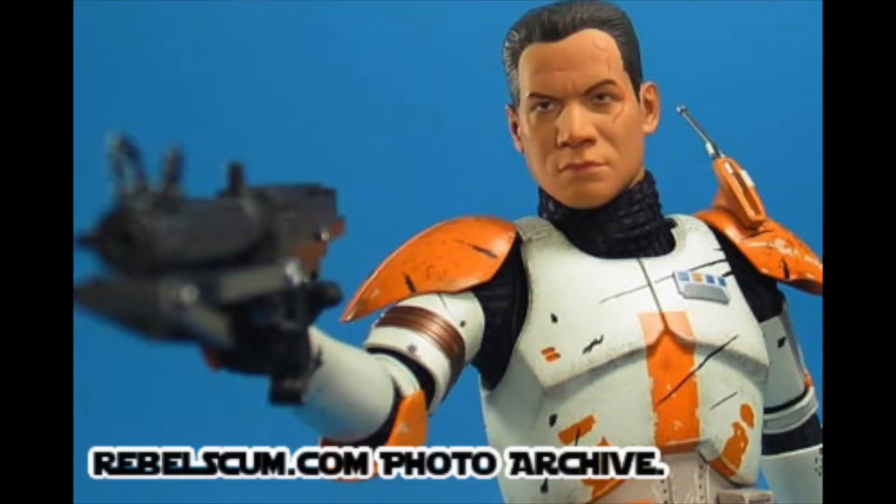Now this is obviously the first Commander Cody figure we've had from Hot Toys. We had one from Sideshow a few years ago which was a great figure, but it is starting to show its age, especially when it comes to the face sculpt. This one here from Hot Toys is incredible. You'll get a much better look when we see the photos — some of them literally look like you could touch his face and it would feel like flesh. I've never really seen anything quite like it.